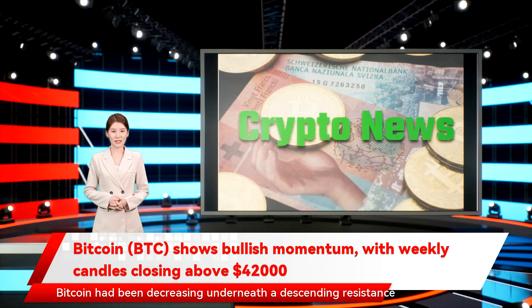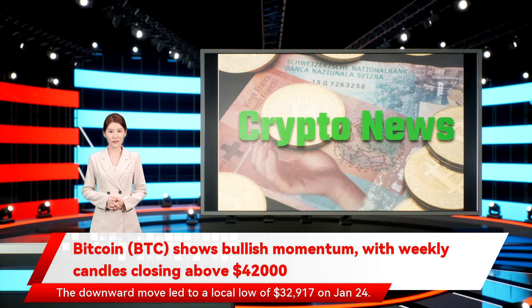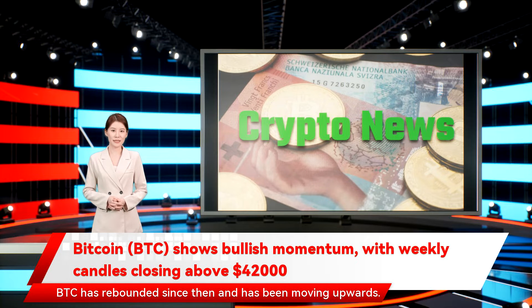Bitcoin had been decreasing underneath a descending resistance line since reaching an all-time high price on November 10. The downward move led to a local low of $32,917 on January 24. BTC has rebounded since then and has been moving upward.